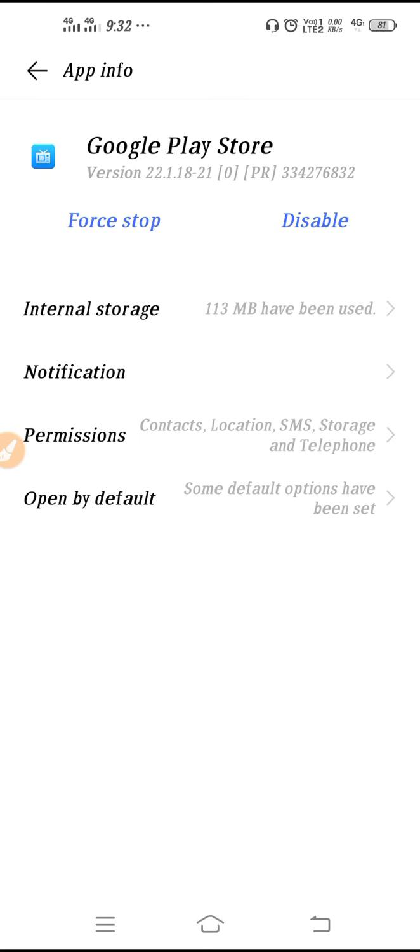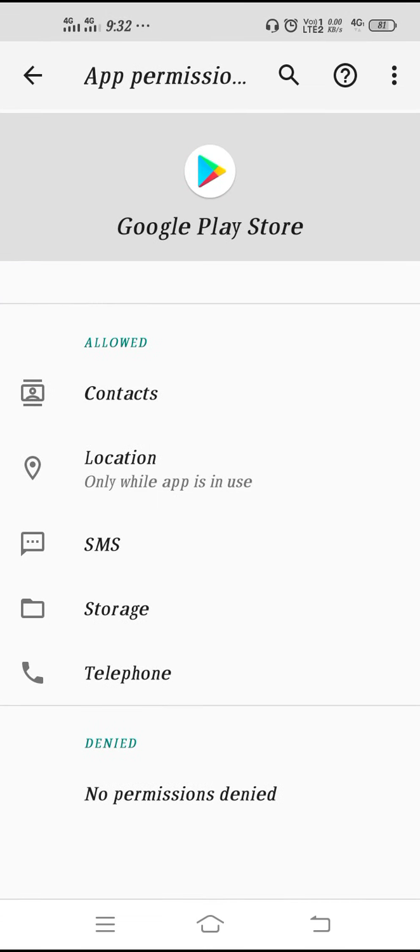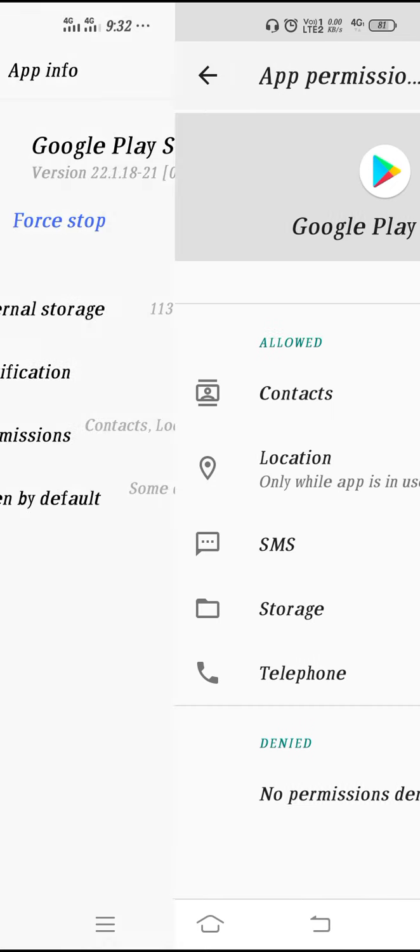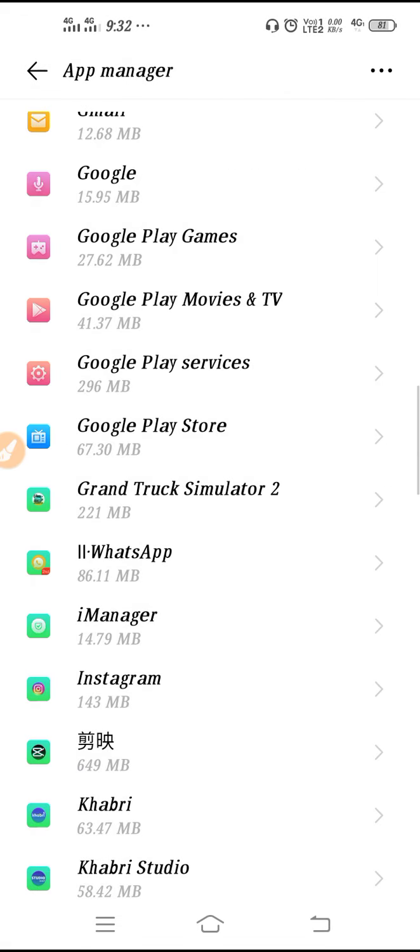After clearing data, go to Permissions and allow all the permissions. You need to allow all the permissions step by step for Play Store.